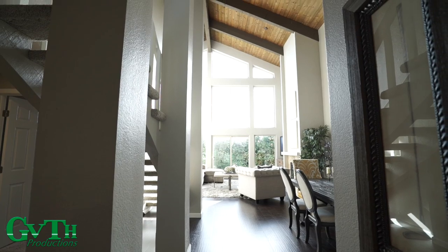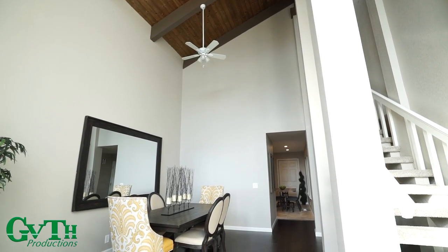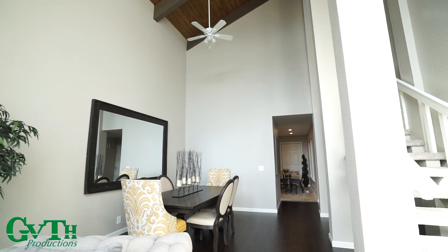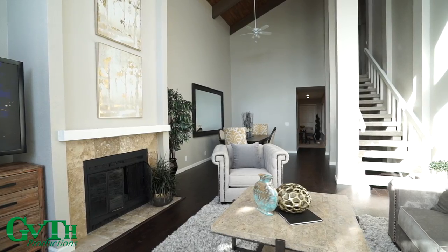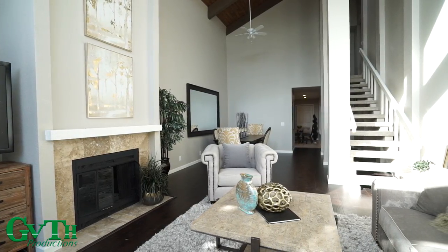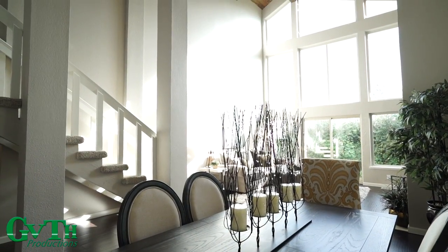Your home also features brand new dual-pane windows. Your formal dining room has vaulted, wood-beamed ceilings. Your living room area features windows all the way to the ceiling and a cozy wood-burning fireplace.